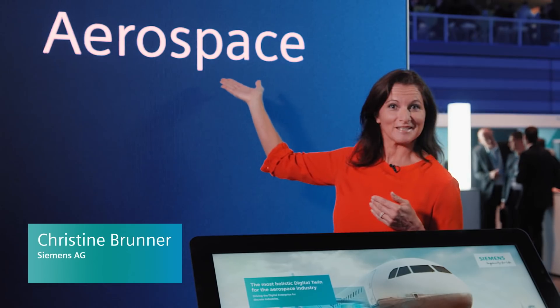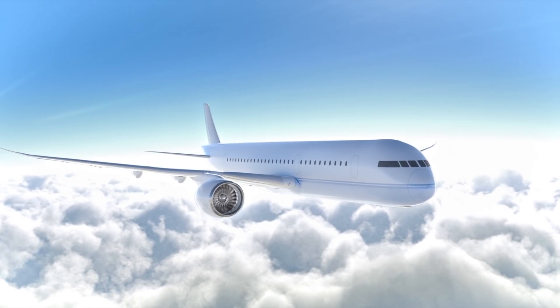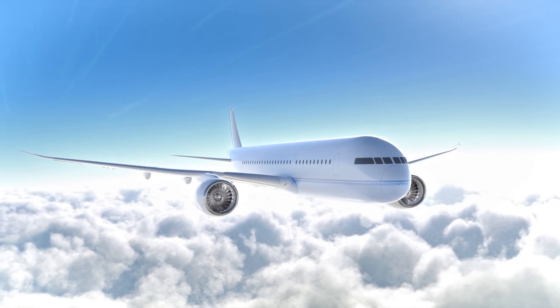Hi everyone. Today it's all about aerospace. Building a plane is a highly complex task and Siemens provides the most holistic digital twin that exists in both the virtual and the real world. And with this it can help take production in the aerospace industry to unprecedented heights. But let's talk to the expert of this showcase, Daniel.